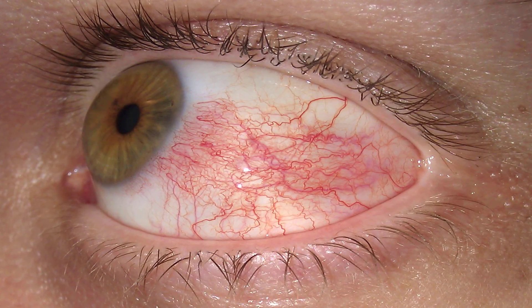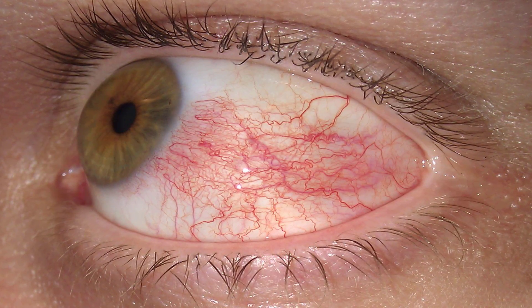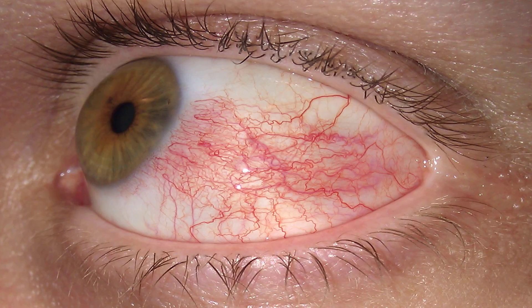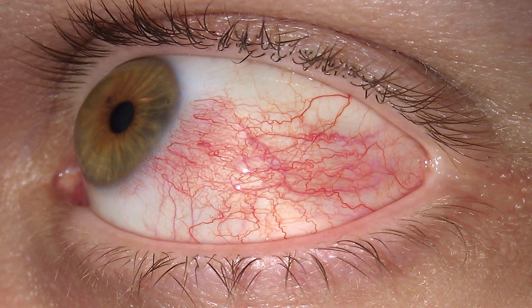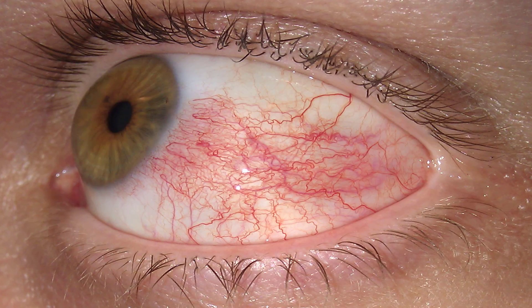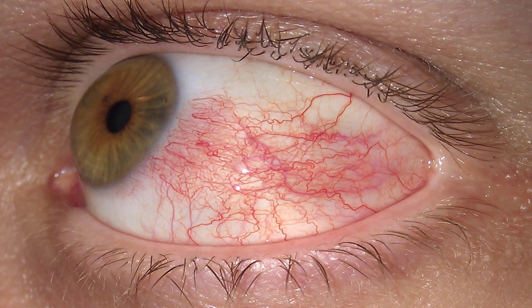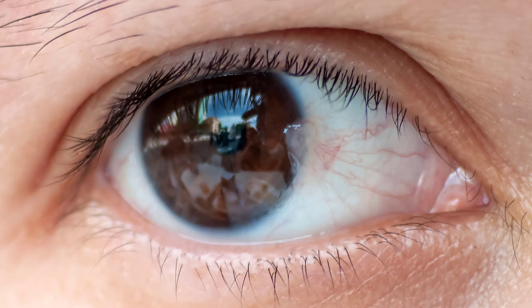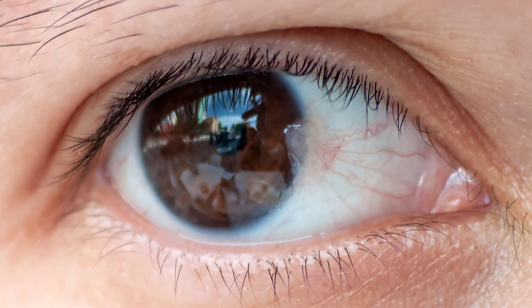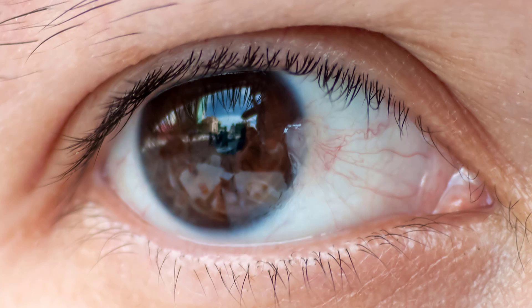The causes of many cases of subconjunctival hemorrhage aren't known. Known causes can include accidental injury, surgery, eye strain, coughing, forceful sneezing, lifting heavy objects, eye rubbing, high blood pressure, bleeding disorders, certain drugs including aspirin and steroids, eye infections, infections associated with a fever such as influenza and malaria, certain diseases including diabetes and systemic lupus erythematosus, parasites, and vitamin C deficiency.